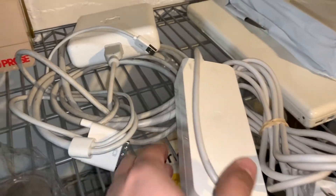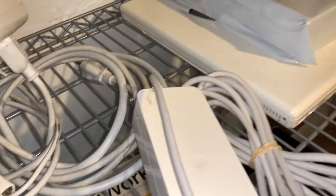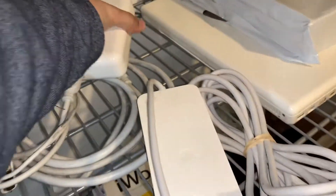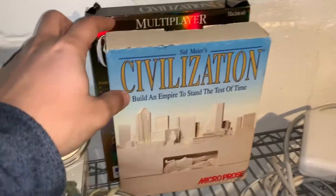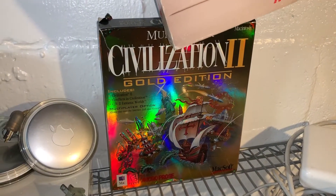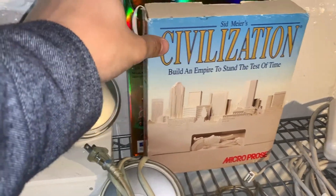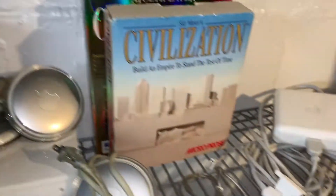A few yo-yo adapters, a power brick for a Mac Mini, and a DVI to ADC adapter — working. I also picked up some Mac software. I don't play this stuff but I figured it's good to upload to Macintosh Garden or someone might appreciate it, or I might just sell the boxes.